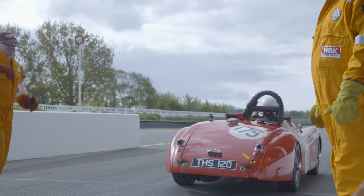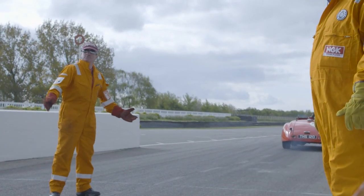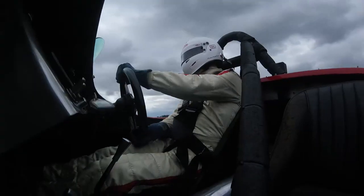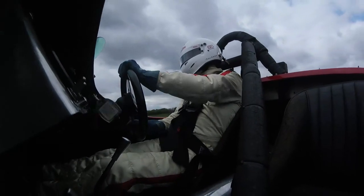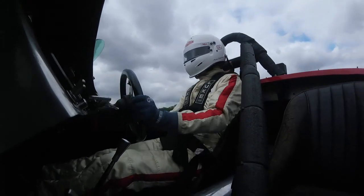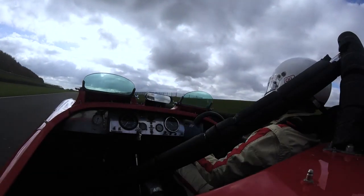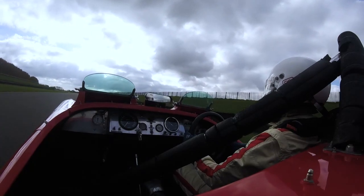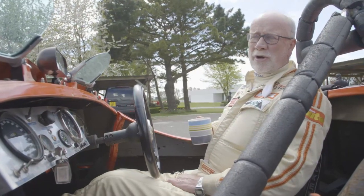It was built in 1950. Apparently it raced here at Goodwood in its first year — I think it was rolled as well and got a new body at that time. However, I've never been able to nail who the driver was, or the circumstances of that accident, or even the truth about it. But we do know that it's raced really consistently since the mid-60s or so. It's now got a 3.8 engine and one more carburetor than it ought to have.